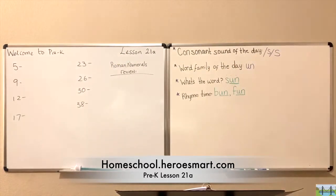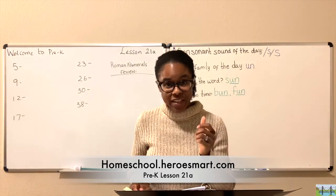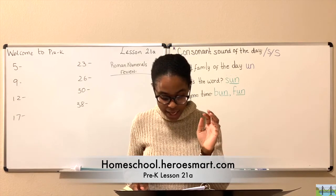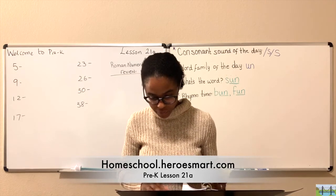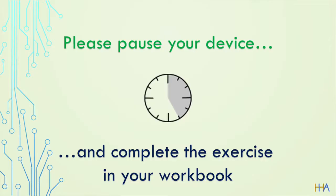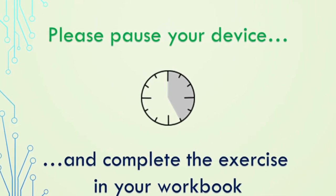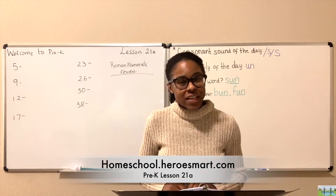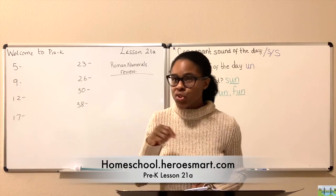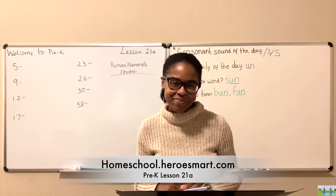It's a good thing to remember that God is always with you and that you are never alone. You may pause your device and complete the drawing assignment on page seven. Drawing, coloring, and writing helps you to retain what you've just read.